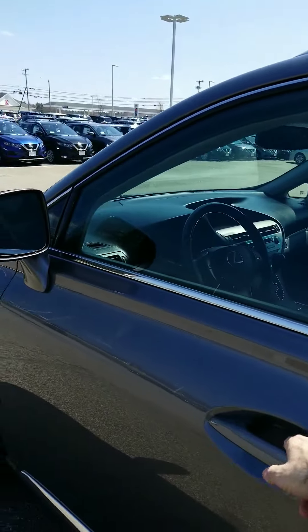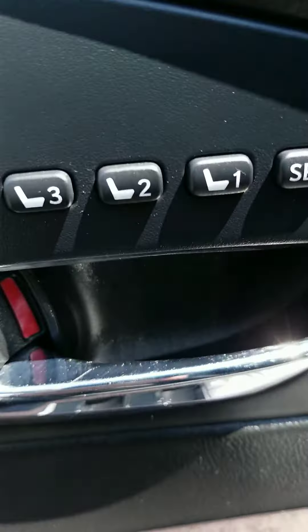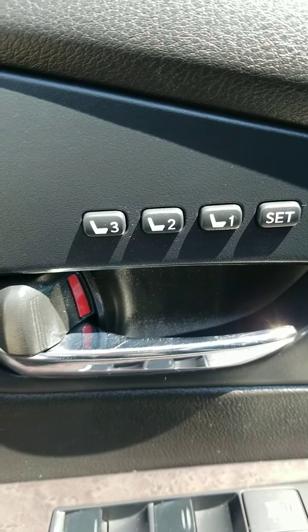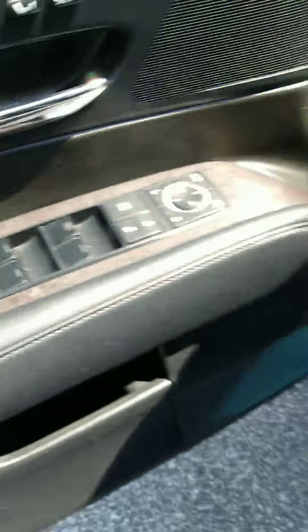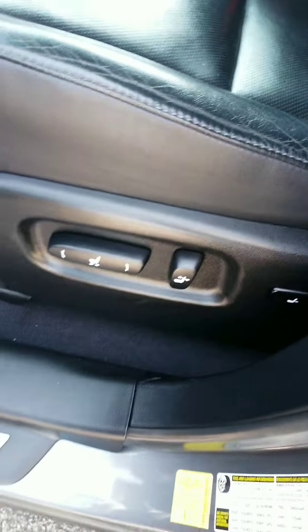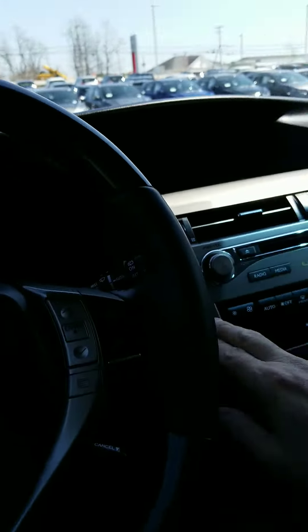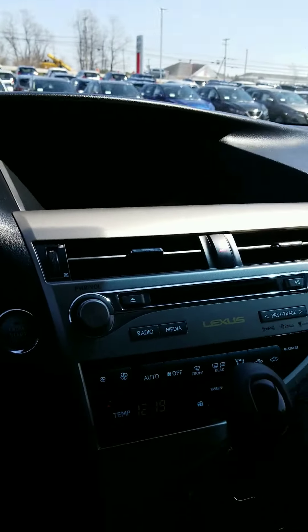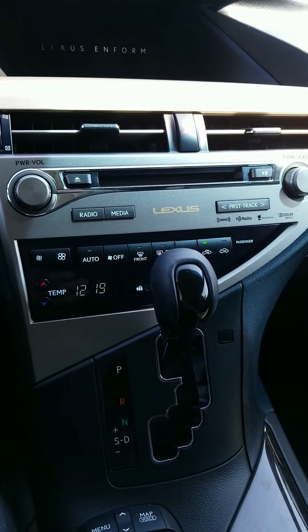Going over to the driver side, I want to show you that you have memory settings here for people who may want to drive the vehicle outside of yourself. One-touch up and down windows of course, full powered seats which are heated. The vehicle is fully Bluetooth capable, and we have dual climate zones in the center console.